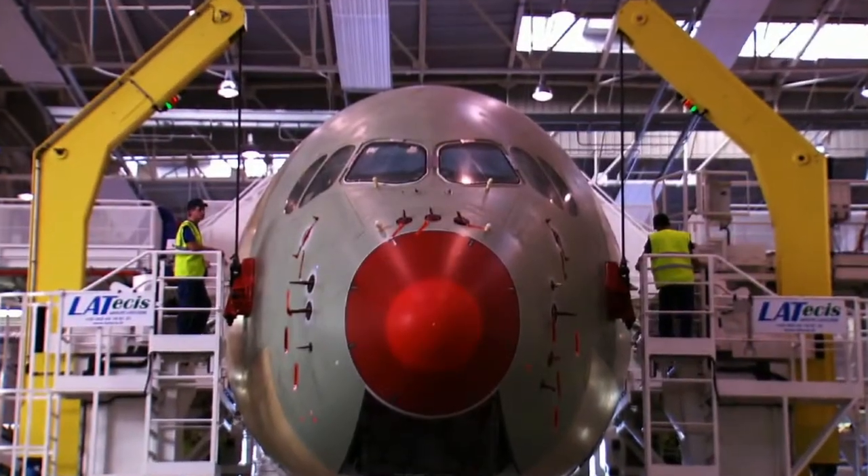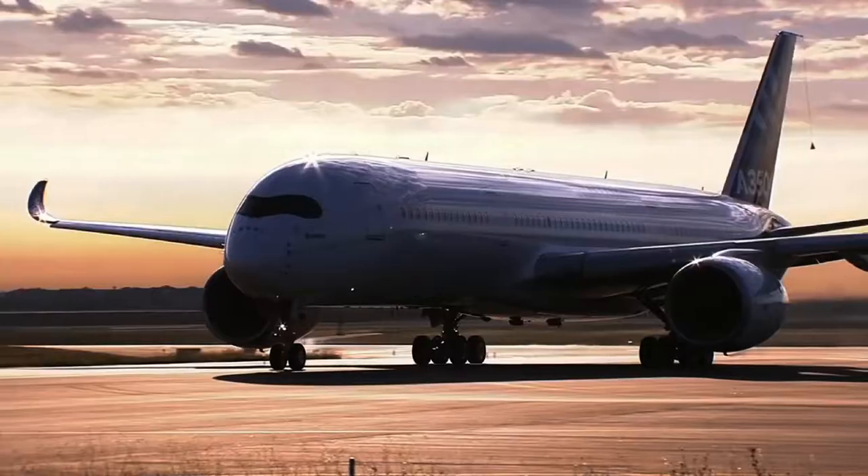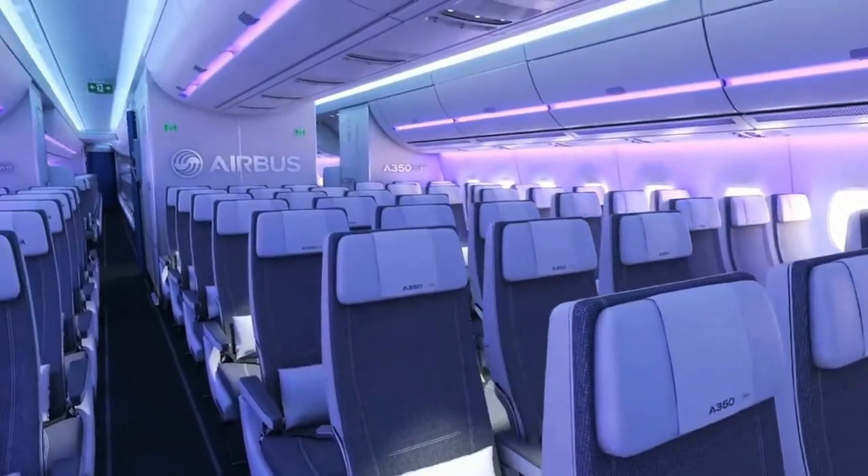Aircraft manufacturers are looking to 3D printing to produce lightweight parts for tomorrow's airplanes. Lighter planes should use less fuel and emit fewer greenhouse gases, while still being bigger and roomier than today's aircraft.